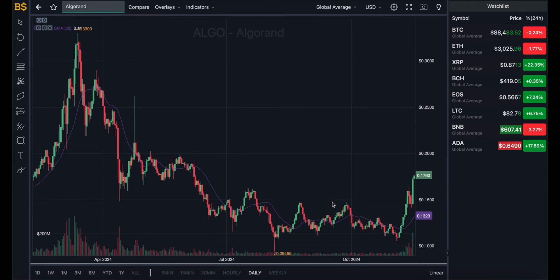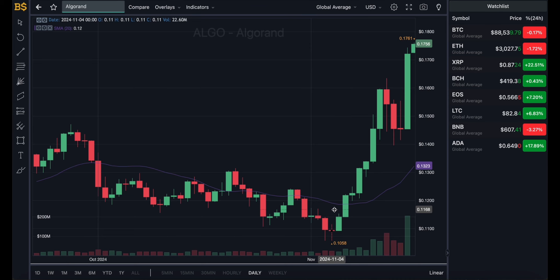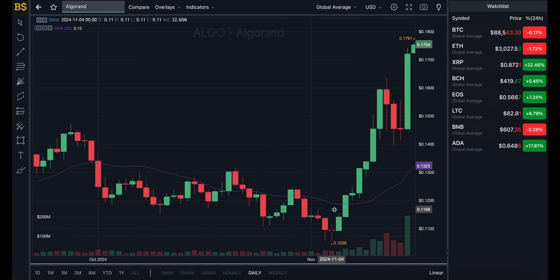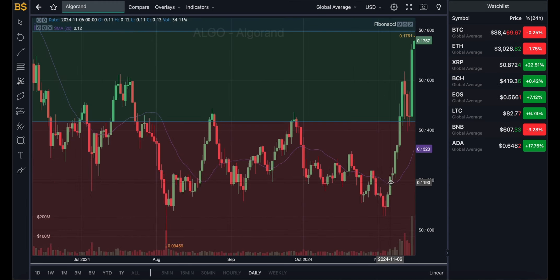Welcome back to another video. Today we have an update on Algorand, which has gone through an increase in value of about 21% in the last 24 hours. Since the crypto pump, it has gained an insane amount of value. So what is next for this crypto — is it one to invest in going into 2025, one to sell if you're in profit, or one to hold? We'll be going through both buyers' and sellers' points of view, as well as short-term and long-term predictions.